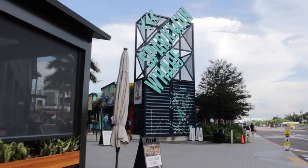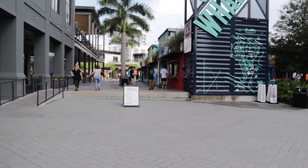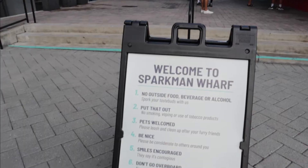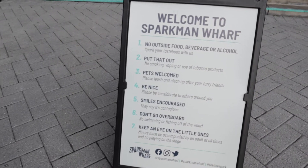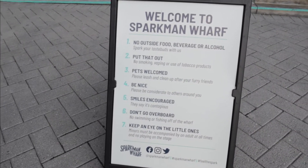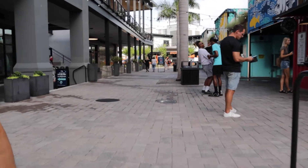Alright, so as promised in our Tampa Riverwalk video, we're giving you a peek inside of Sparkman Wharf, a 180,000 square foot space that offers office spaces, retail, and a park-like environment that features a dining garden and a lawn for games and relaxation.